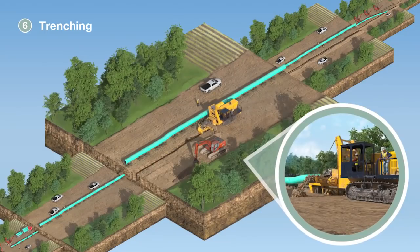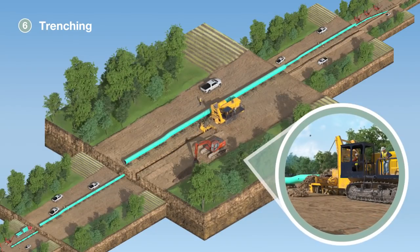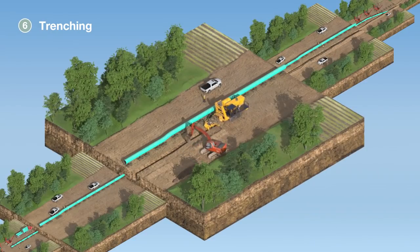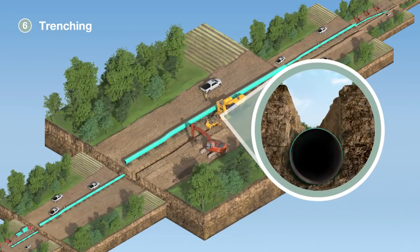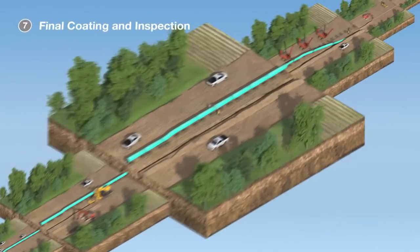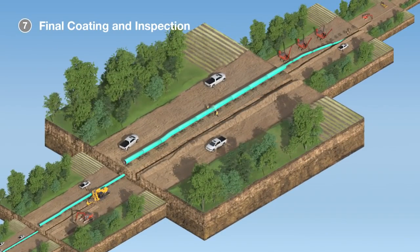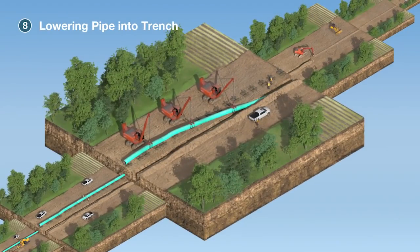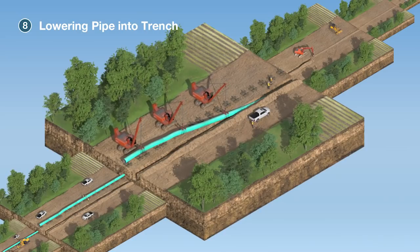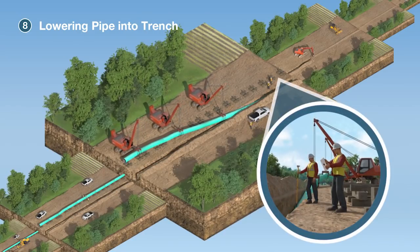Depending on terrain and soil conditions, track-mounted or wheel-based excavation equipment is used to dig the trench in which the pipeline will be laid. The trench is deep enough so the top of the pipe will be at least three feet below the surface, deeper in some areas. Any topsoil still present during excavation is once again separated and saved for reuse. Before setting the welded pipe inside the trench, the corrosion-resistant coating is re-inspected. With the trench bottom prepped for installation, the pipe is lowered into place alongside a cathodic protection system as survey crews record its exact GPS positioning.